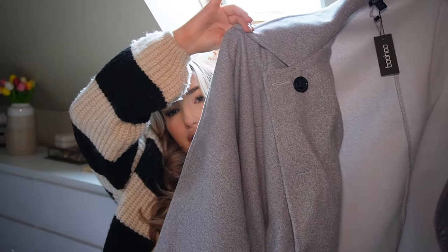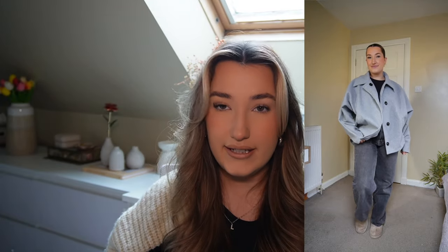The next grey jacket is called the batwing collared wool-look coat in grey. I still love this one but it's definitely bigger and hides my shape a lot more. I bought this in a size 10 as well. I still think it's a nice coat — it's more of a shacket style with material on the inside, whereas the other one is lined. I live in Scotland so I need good jackets, and I do like this one, but it's just not quite what I was looking for.